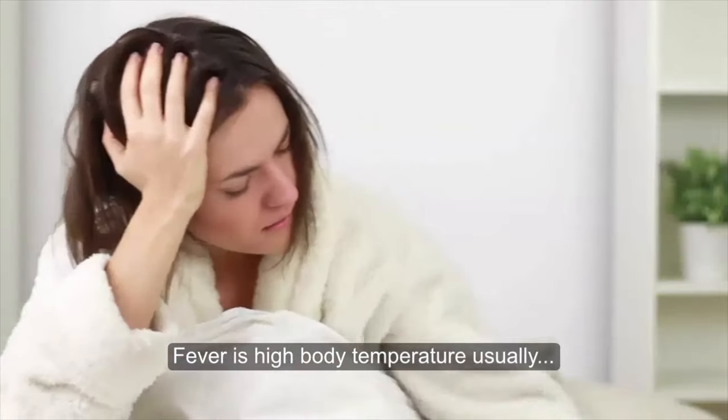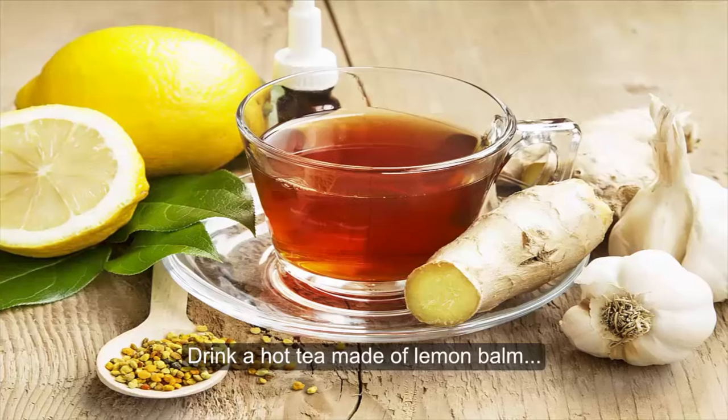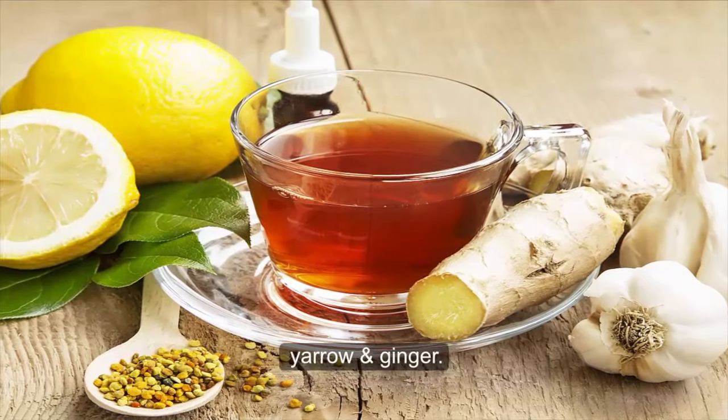Fever is high body temperature usually accompanied by shivering and headache. Drink a hot tea made of lemon balm, yarrow and ginger.